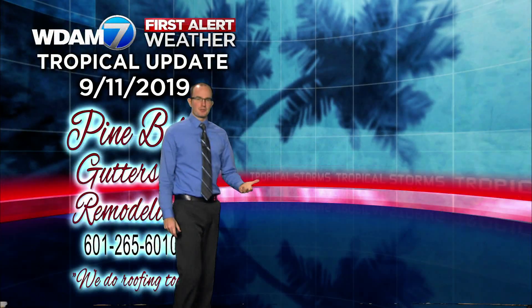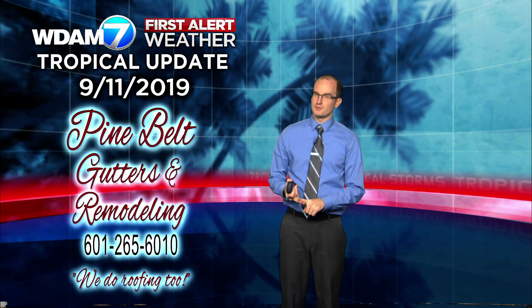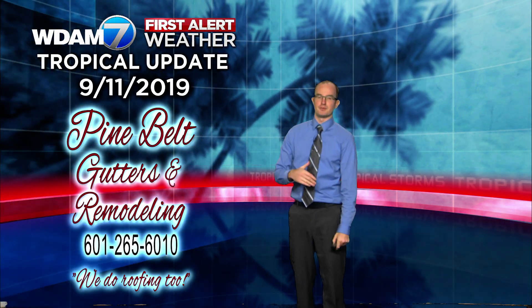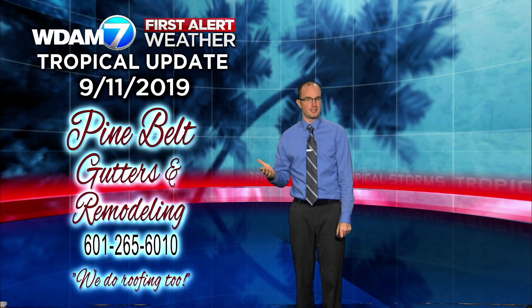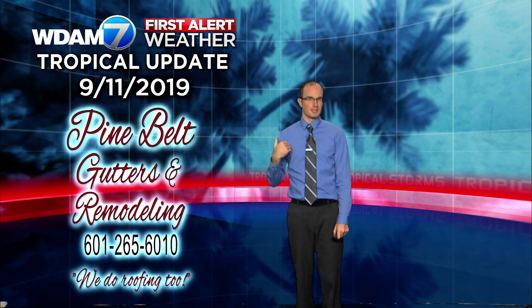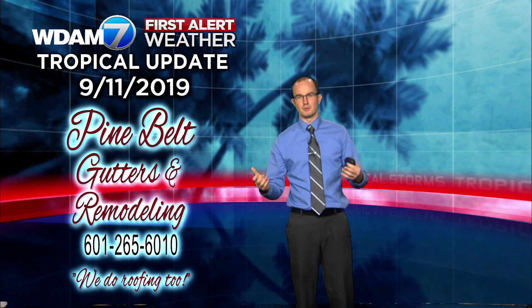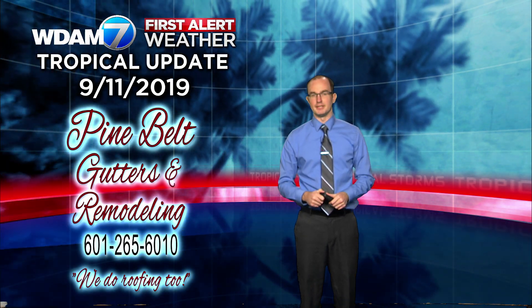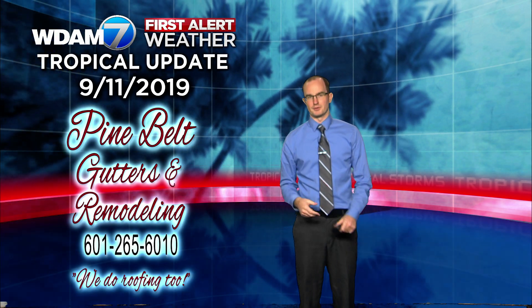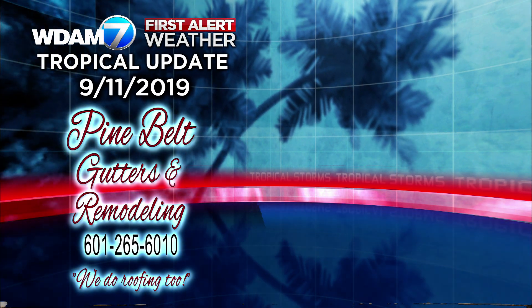So things are reasonably active in the tropics — nothing imminent and nothing crazy destructive, but also not nothing unfortunately. We've got a couple of areas to watch as we head through the next couple of days. If you're living along the Gulf Coast, please keep up with the forecast — watch these videos, or as we get closer to potential impacts, check out your local media. If you're not in the WDAM TV market, find your local media outlet and get with local emergency management to see what you may need to do. There's your tropical update for September 11th of 2019, brought to you by the good folks at Pine Belt Gutters.